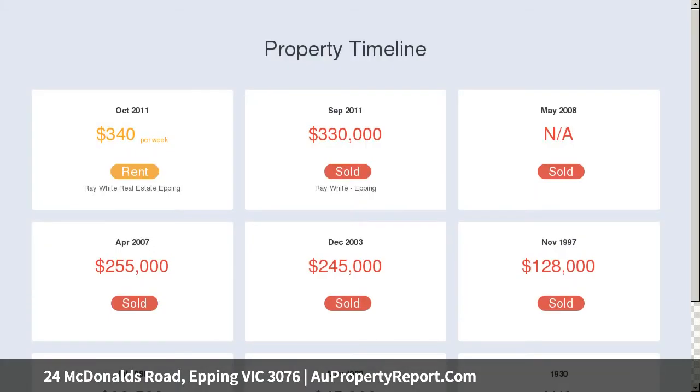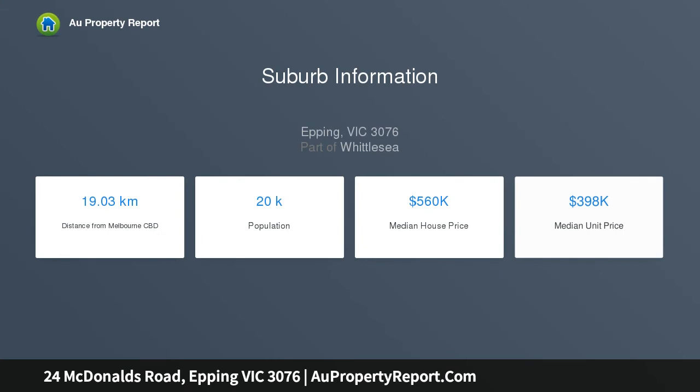The lounge features a light-filled cathedral ceiling and connects to a spacious renovated kitchen and meals area. It is the perfect property for enjoying a meal with the family or entertaining guests in the large sunny north-facing rear yard.